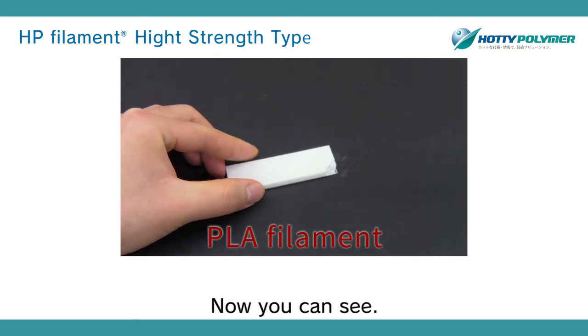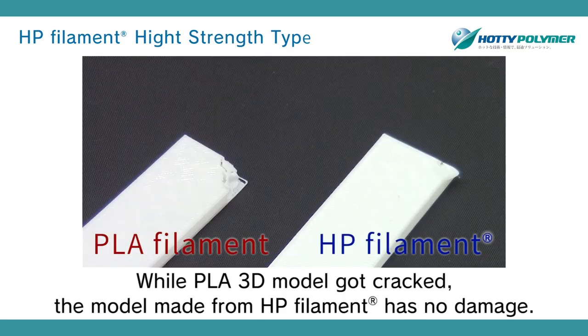Now you can see: while the PLA 3D model got cracked, the model made from HP filament has no damage.